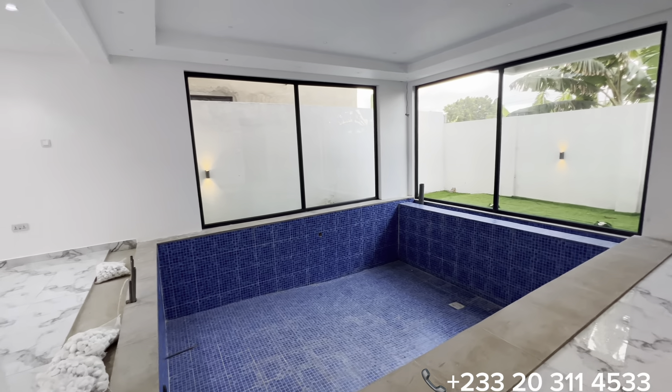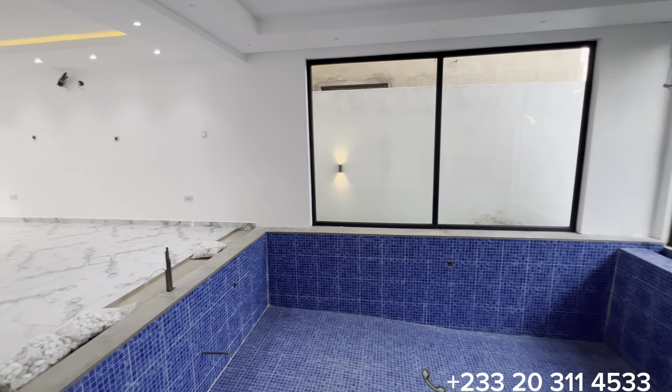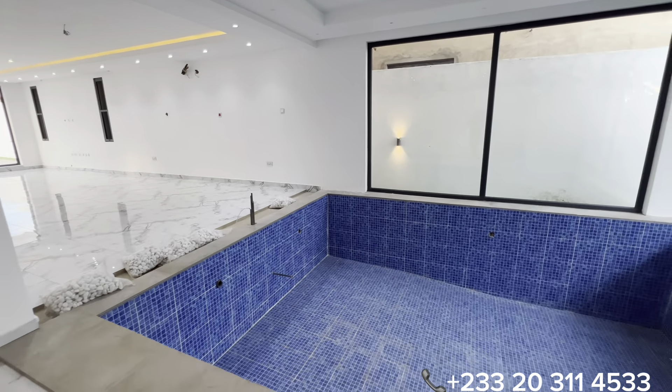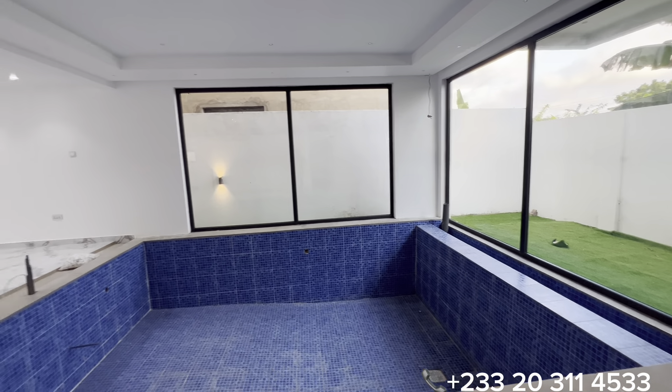This is the area for the swimming pool right within the living area. If you are not a fan of a swimming pool, you can easily convert this into a one-bedroom right on the ground floor that serves as your guest's bedroom.